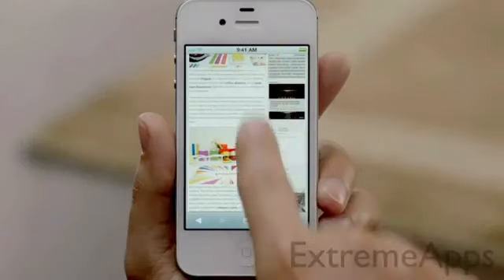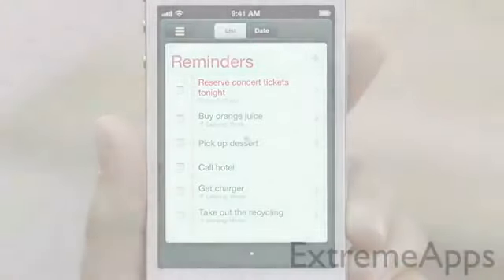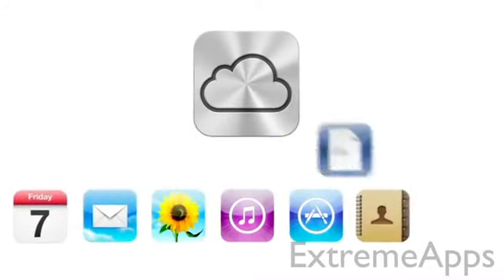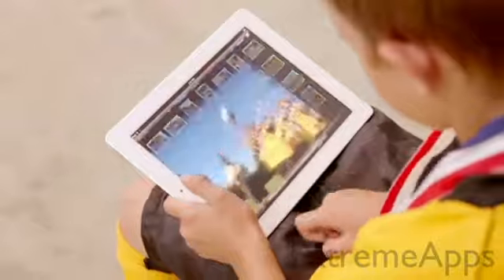iOS 5 gives you over 200 new and improved features, including Notification Center, iMessage, and Reminders. iPhone 4S also comes with iCloud. iCloud stores your music, photos, apps, mail, contacts, calendars, documents, and more, and wirelessly pushes your content to your devices automatically. With iCloud, you don't have to do anything. It just works.